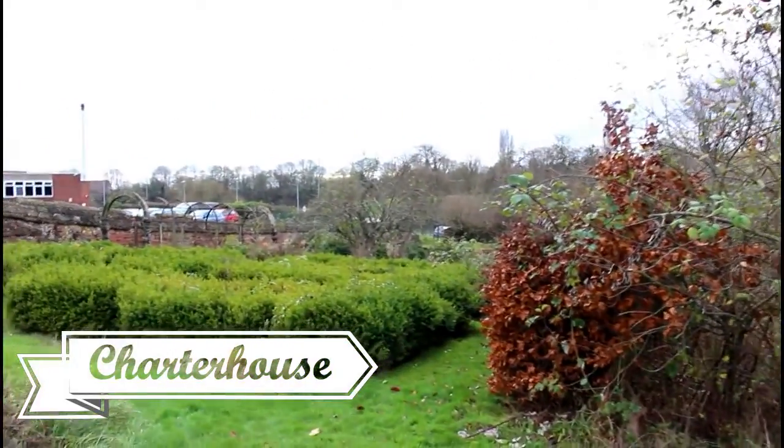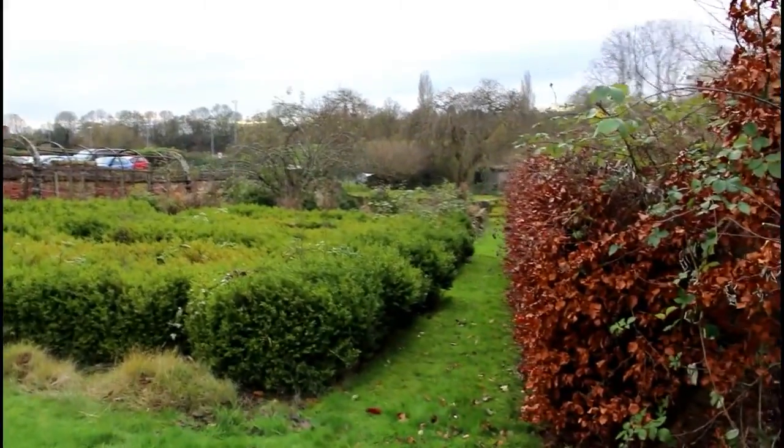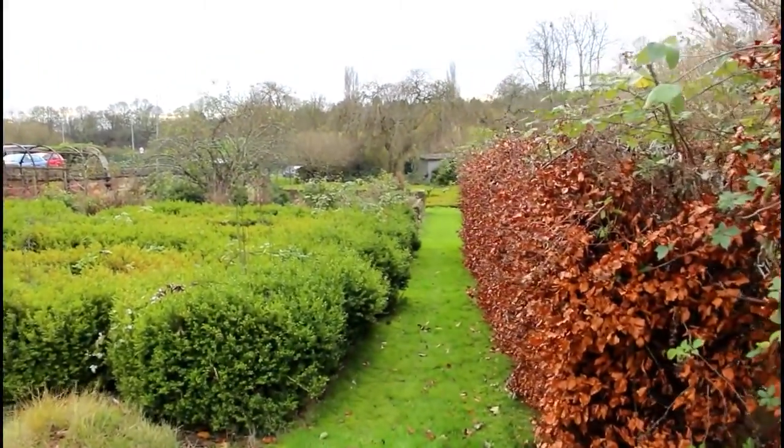The Charterhouse has seen centuries of history. In the gardens of the house, six smaller gardens have been created by Margaret Violet, each in the style of six different centuries.